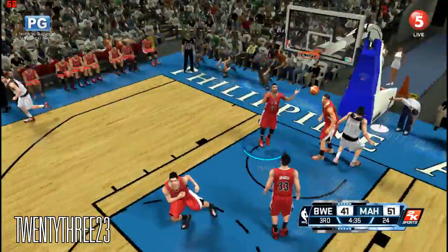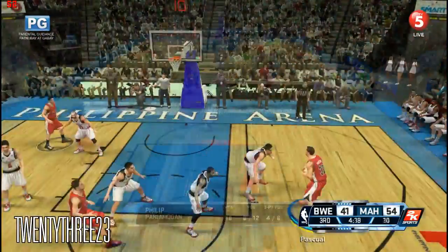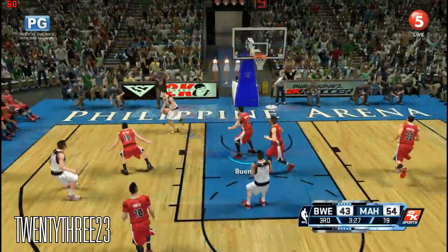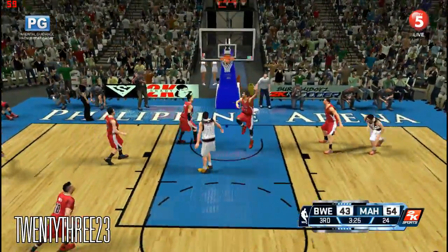Number eight — and the three-ball is good. Number 32 with the finger roll finish. He has a great feel for that jump shot, especially when he's got space over the top.